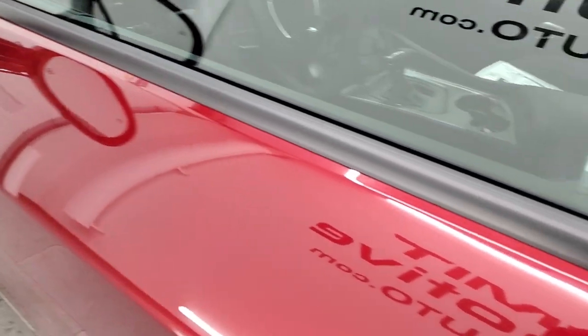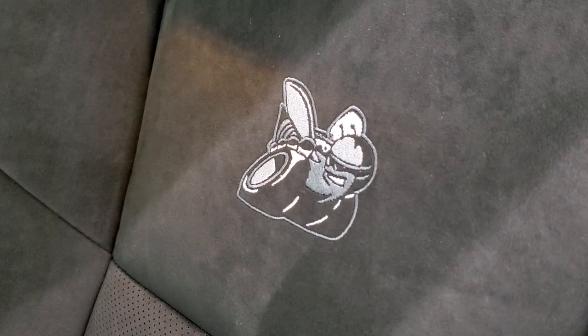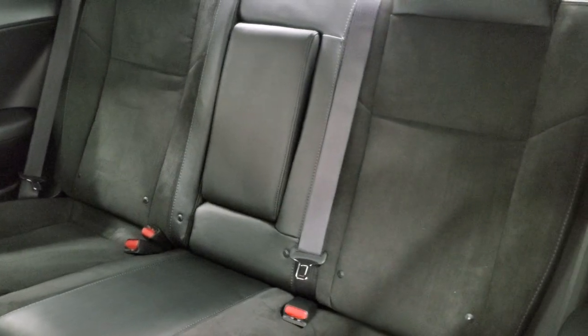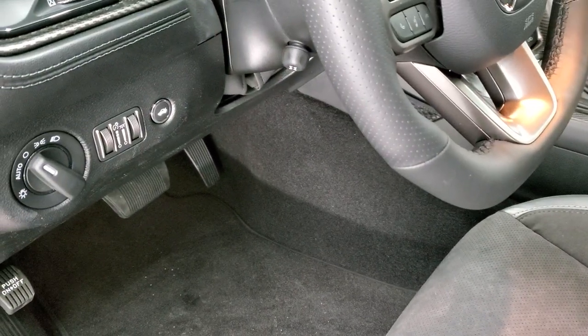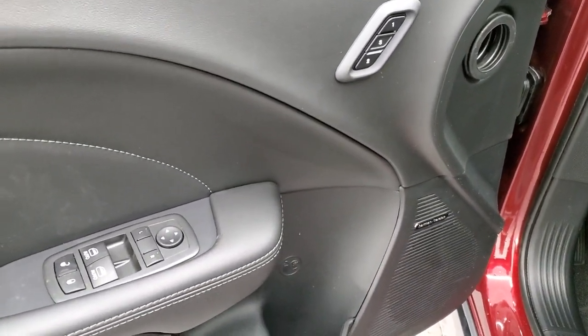Blind spot, heated mirrors. Here's a look at the Alcantara and Napa leather seats — the Alcantara suede is on the center and the leather is on the outside. You get the Scat Pack logo stitched into the backrest, side curtain airbags, and a look at those back seats with the latch child safety system — those seats do fold down. Power driver seat, both heated and cooled, auto headlamps, power tilt telescopic steering wheel, Harman Kardon sound, power windows, locks, mirrors, and memory driver seat.